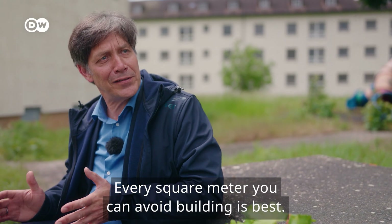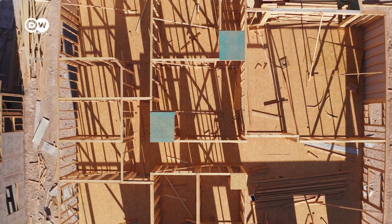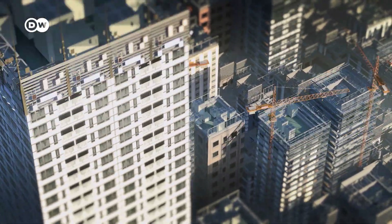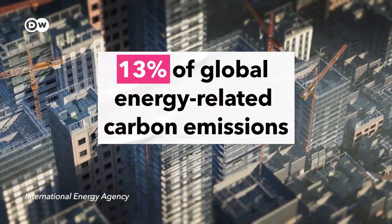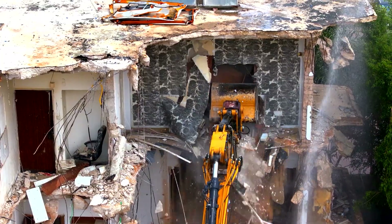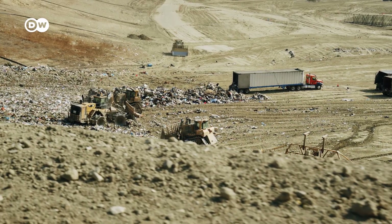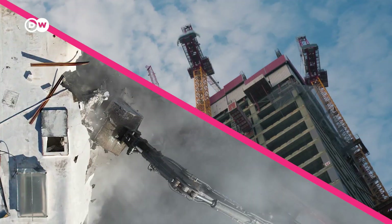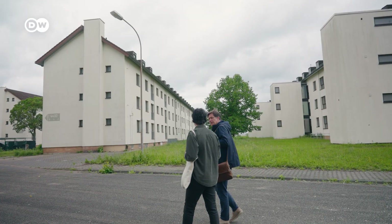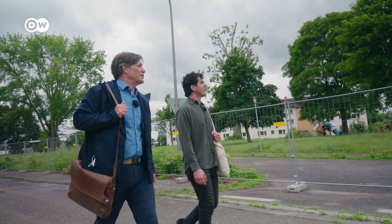Every square meter that you don't build is the best square meter. Improving how we build things is vital. Construction accounts for 13% of global energy-related carbon emissions. And it's not just about putting up buildings — when buildings are demolished, they usually end up in landfill. All told, construction and demolition account for about one-third of all waste in Europe. Projects like the one in Heidelberg can do their part to change this. But it didn't actually start here.